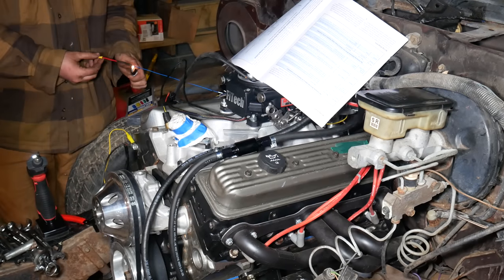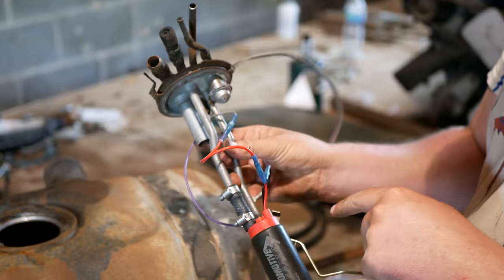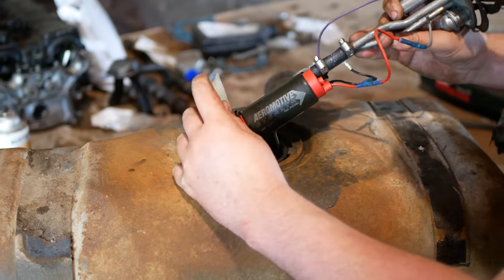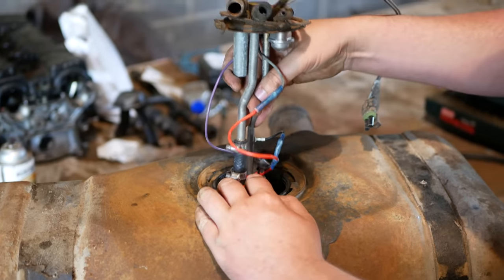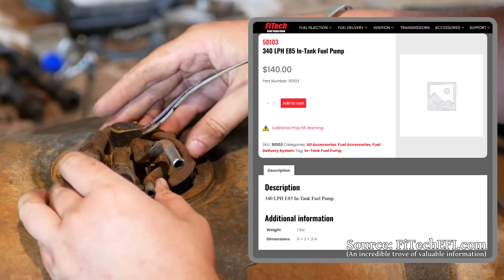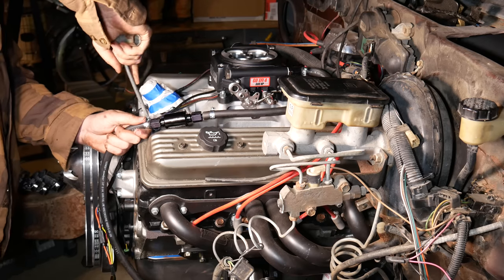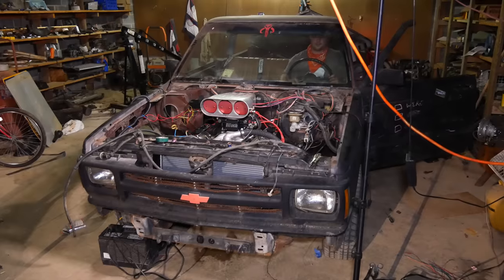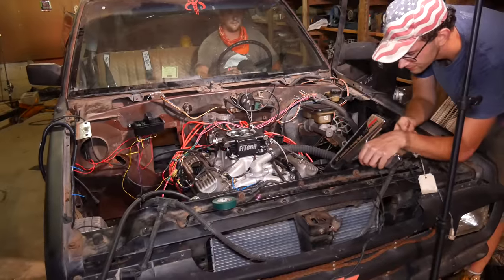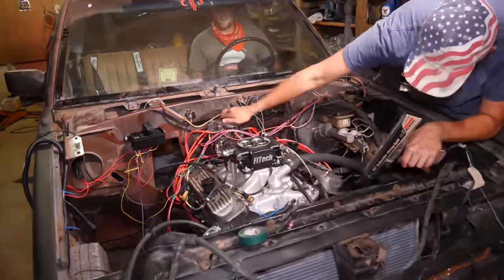The grounds between the FiTech and engine block were checked, as well as grounds between the block and chassis. An Aeromotive 11569 fuel pump was selected, which operates well within the maximum 25 amp current specified by FiTech support and is rated to supply 340 liters per hour — just like one of the pumps sold by FiTech for use with their system. This pump runs about 13 amps during normal operation but can peak at up to 16 amps. During this entire experience, none of the inline fuses, including the one for the fuel pump, ever blew. The very first start on the system was a little bit iffy, but once they tinkered with a few things including the timing, they got it running quite well.